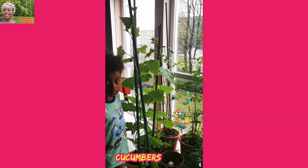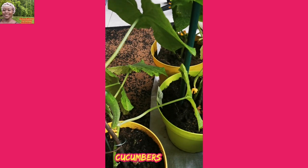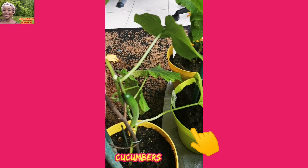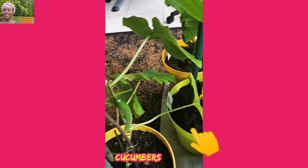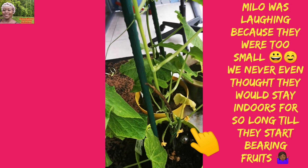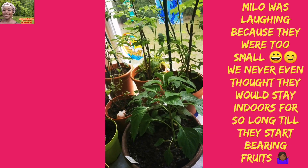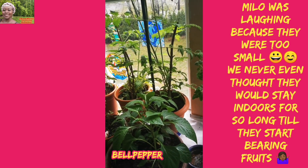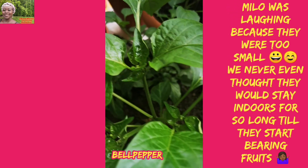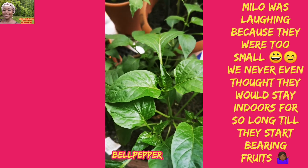They're even taller than Milo, and that's not all. They have started to bear fruits — there's a cucumber coming up, and there's another one over there. These are our small paprika, small bell peppers — they're growing and have also started bearing fruits a little bit. And you can imagine, I've kept them for a month now.